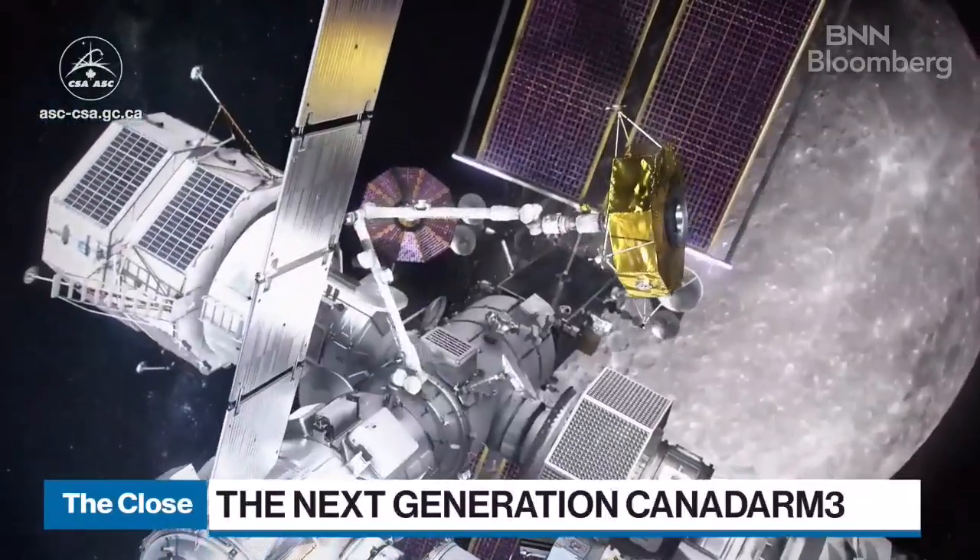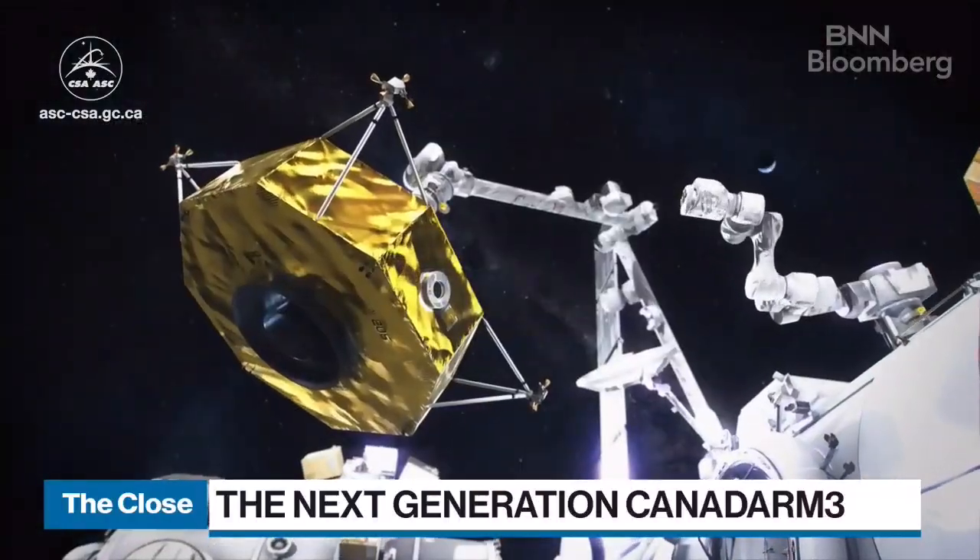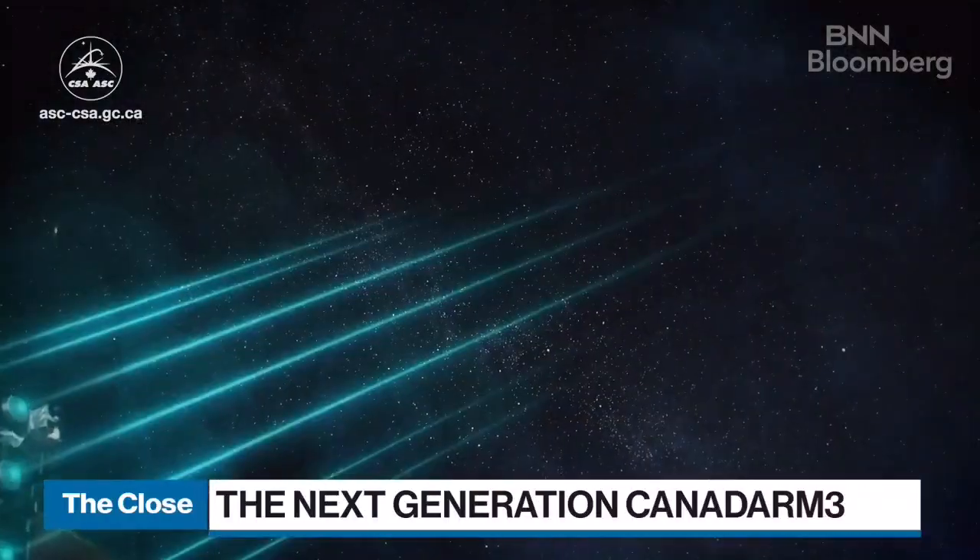It can be controlled from Earth if needed — there'll be a control centre. It's actually MDA in Toronto.